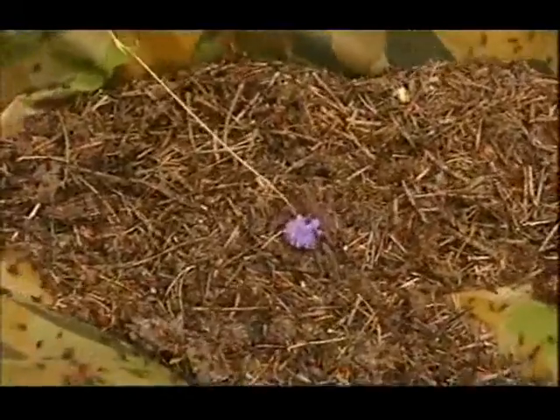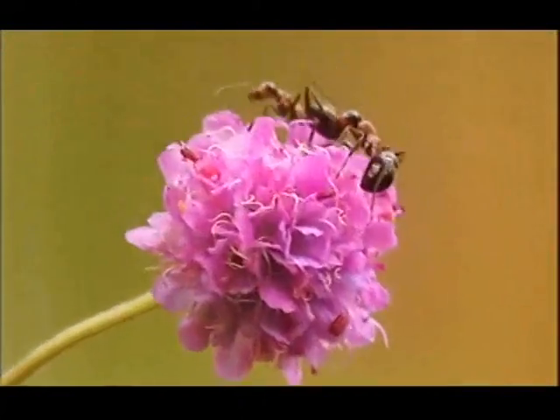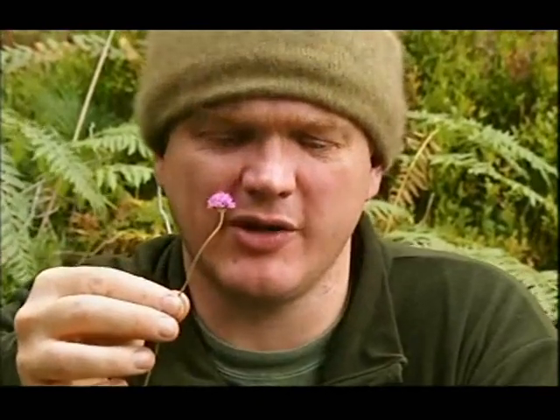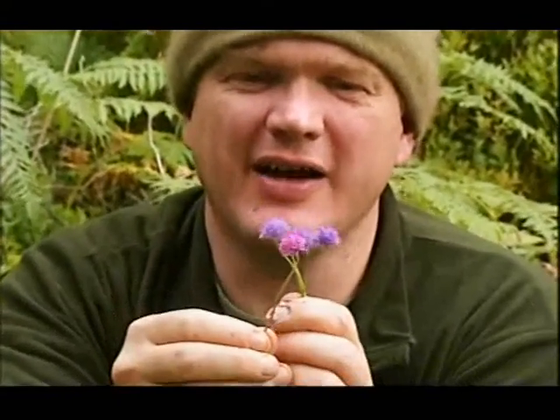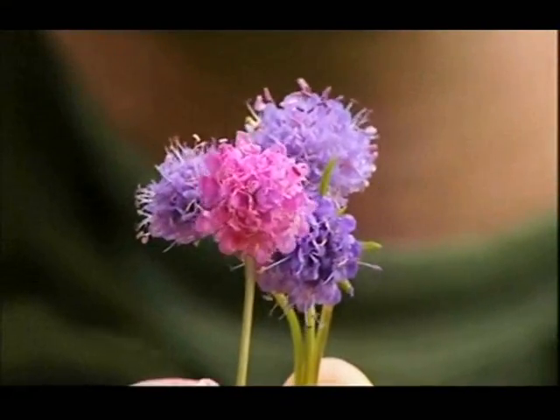I don't know whether you can see this, but the flower is turning pink where the ants are squirting it with formic acid. To give you some idea of how strong a change that was, there's some unaffected flowers for comparison. Isn't that incredible? It's like litmus paper.